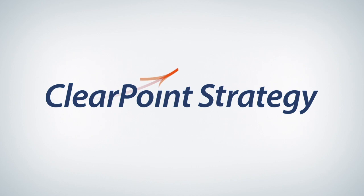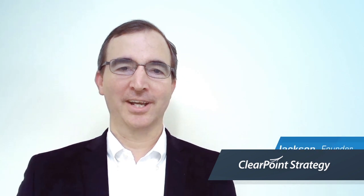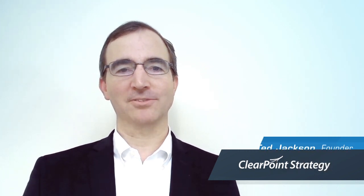So you're trying to learn about the balanced scorecard — you've come to the right spot. I'm Ted Jackson, one of the founders here at ClearPoint Strategy. We've been running for more than 10 years, and for 10 years prior to that I worked with Drs. Norton and Kaplan, the creators of the balanced scorecard concept.